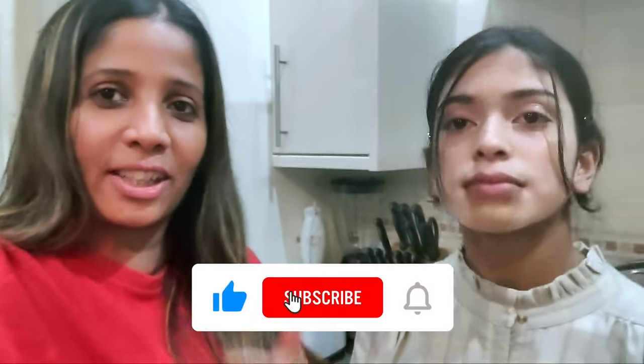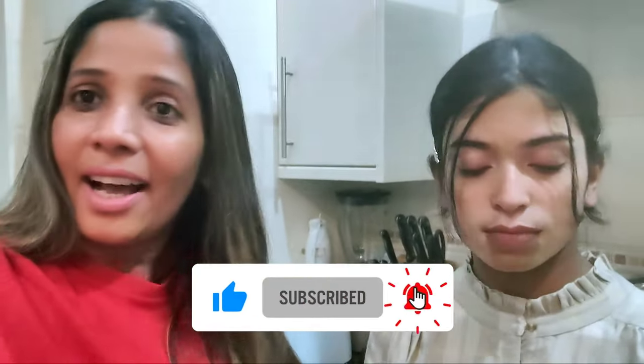Until I see you next time in our next video, please don't forget to subscribe to my channel, turn on the notification, and give me a big thumbs up! See you soon, bye!